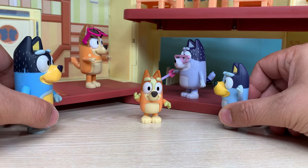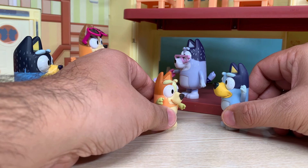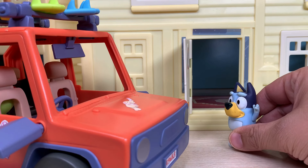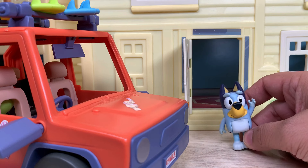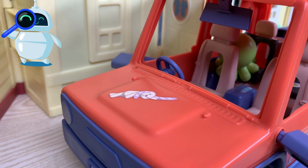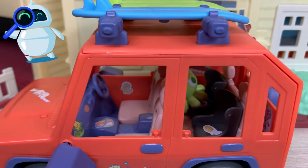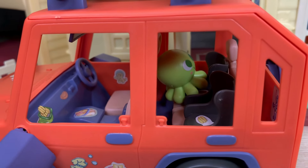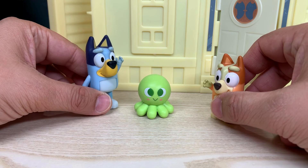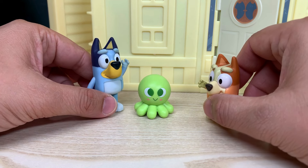Bingo, I think I'll want to take a shower. Mr. Octopus, where are you? Are you here? I cannot see you. I miss you. I think I see him. He seems to be on the back seat. Okay, thank God. It's good we found him. Bingo, I found my octopus. Good job, Bluey. Let's go and play in our room. I'm so excited now.